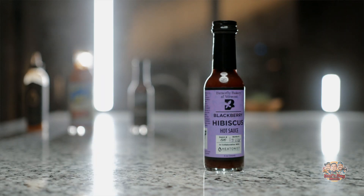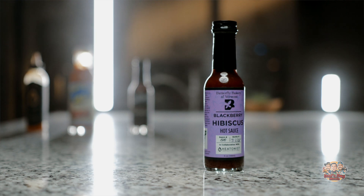For round two, this is from Vermont — Butterfly Bakery — and it's a blackberry hibiscus. I think there's habanero in here, but it's going to be more flavorful than spicy. It definitely has some blueberry — or blackberry — chunks in it. Smells super sweet. Mmm, that's good, that's definitely flavorful. It's almost like a little peppery gel. I could eat this all day. If you want just a little taste-kick but mostly good flavor, this is really good.